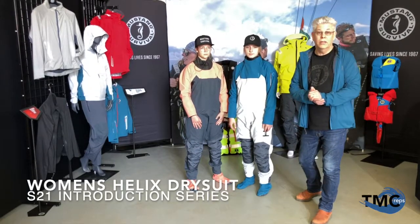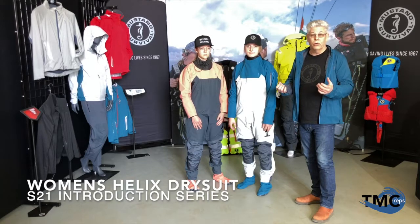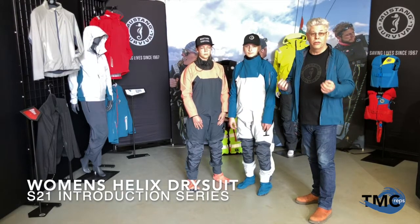Mustang Survival is known for form, fit, and function. We're also known for float, dry, and thermal protection.